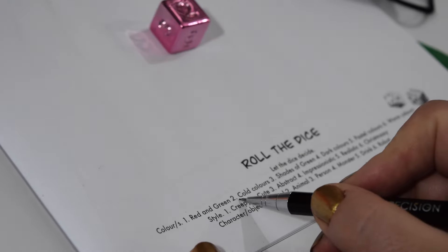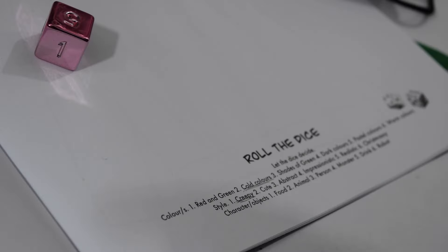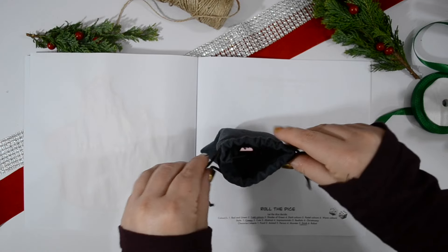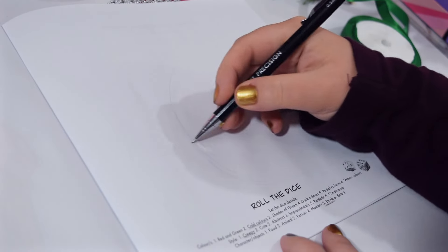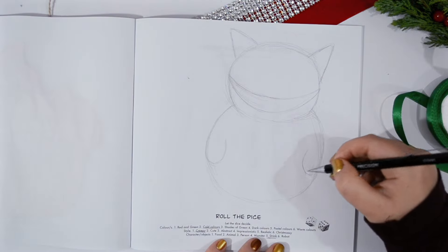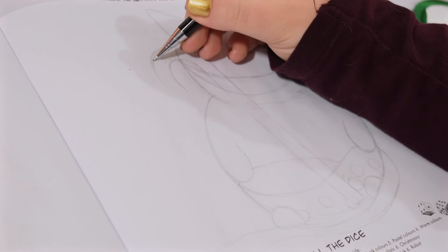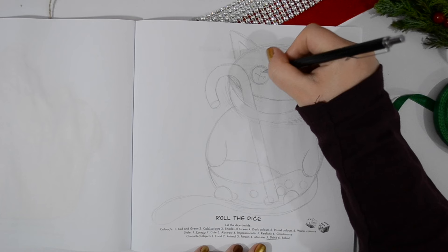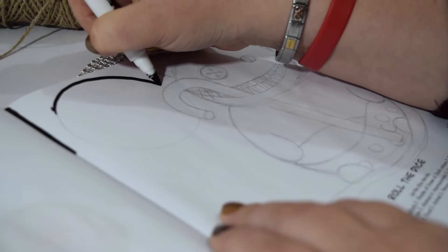I rolled number two which is cold colours. The next roll was number one which was creepy — okay, maybe we're doing Halloween a little bit early. Then I rolled number five which was a drink. So I've got to do a cold creepy drink. I thought I'd create a cat with a big wide smile to make it really creepy — a dumpy fat little cat — and I want to turn it into a drink by filling his belly with boba tea, with the straw coming out of his mouth.